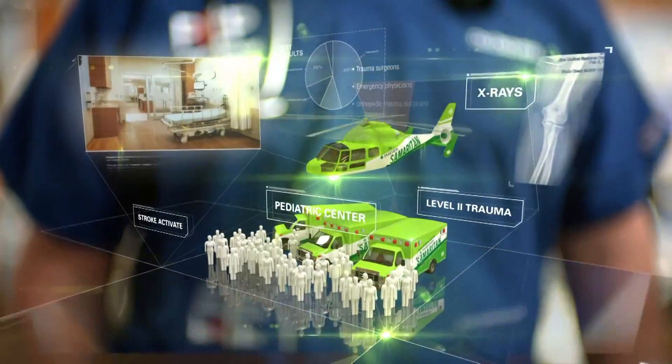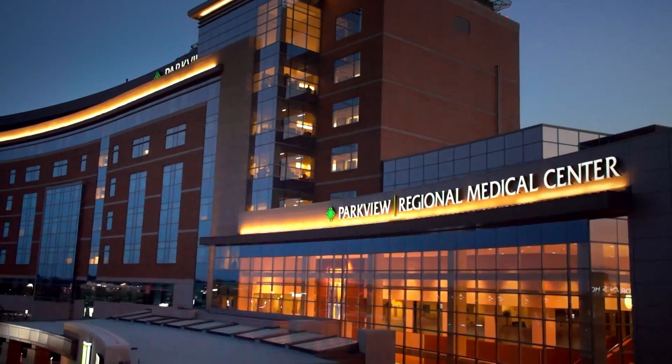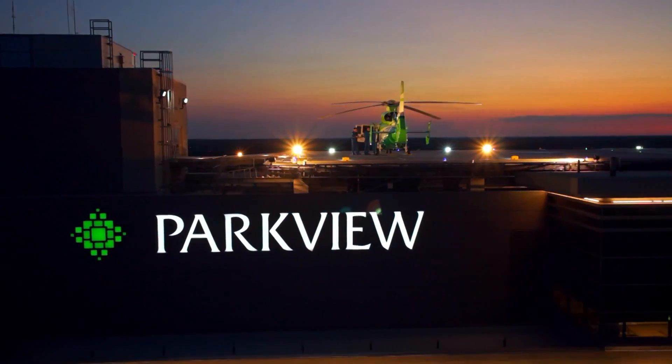This is not your typical emergency room. It's Parkview. In an emergency, isn't this where you'd rather be? Parkview, your partner in health.